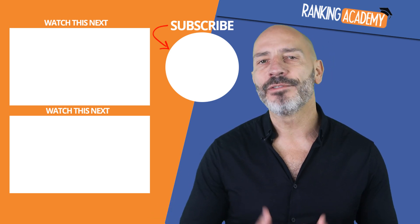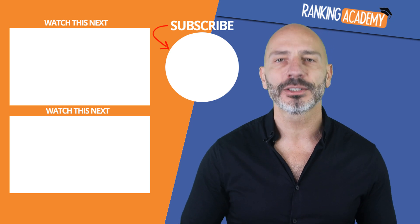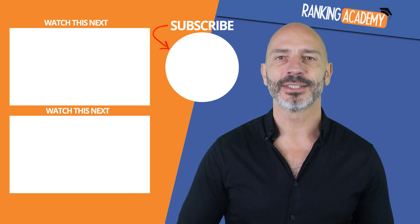That's it for today. This was a very short video, but I thought it was important to let you know how you can make the most of a difficult situation and keep your customers up to date. If you have any questions, as always, post them in the comments below. And until next time, happy marketing.